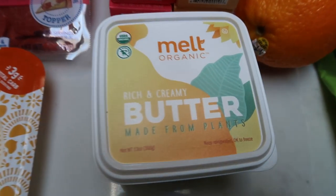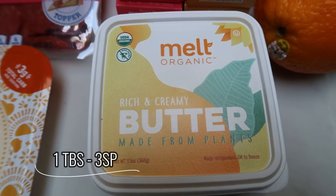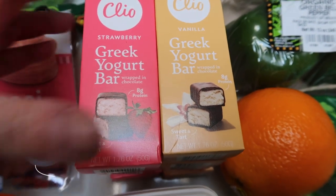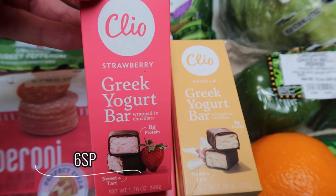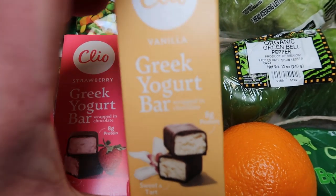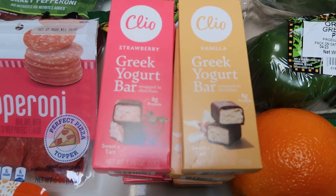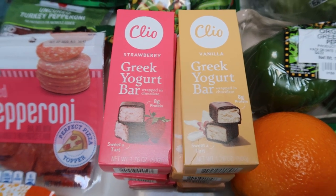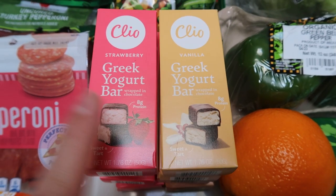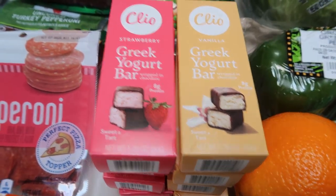I restocked my Milkadamia plant-based butter — this is my very, very favorite butter. Also, since I did a Walmart pickup and they were out last week, I restocked my Clio bars. I have four of the strawberry and four of the vanilla. I love these — they are so delicious. It's yogurt wrapped in chocolate and it is like you are eating cheesecake. The vanilla is my favorite with strawberry as a runner up. So I have eight total, four of each.